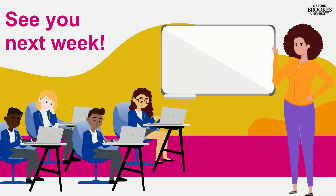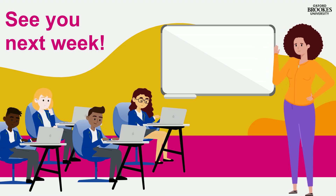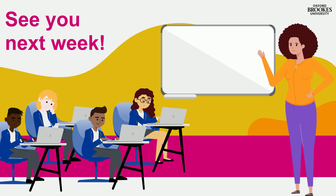Thank you for taking part in week four of The Big Exploration. Next week, you'll start to plan your own research question. See you then!